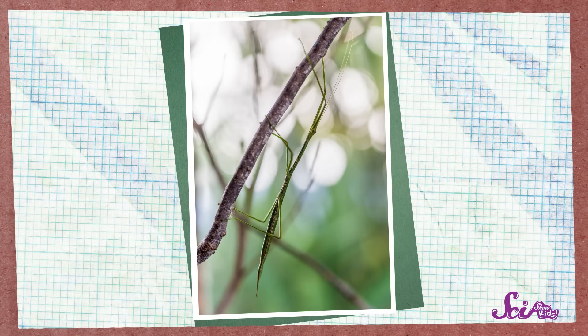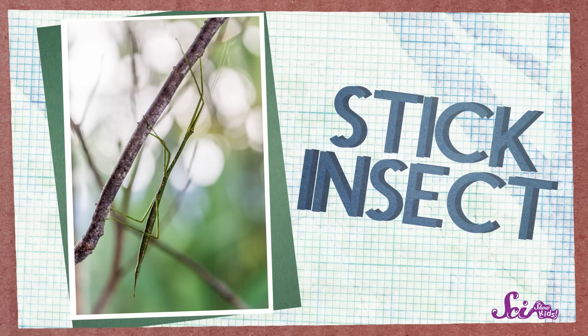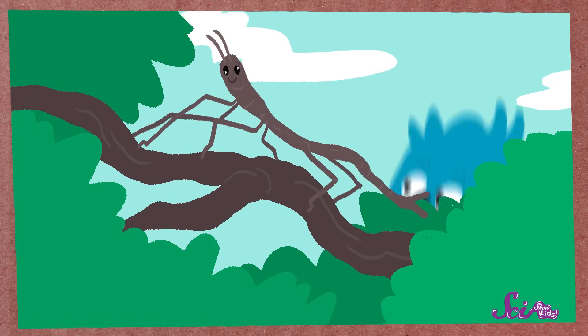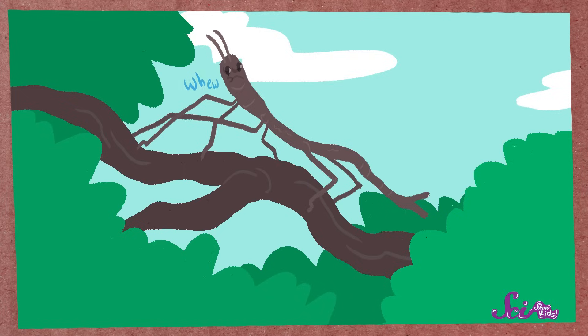Like this weird-looking bug. It looks just like a stick! But this is actually a kind of bug, and it's called a stick insect, since it looks so much like a stick. These insects live in places with lots of trees and bushes, and they blend in really well. For lots of animals, like birds, a stick insect would be a tasty snack. But it's hard for them to spot a stick insect, since it looks just like the real sticks around it. And if they can't find the stick insect, they can't eat it. So blending in helps stick insects survive.